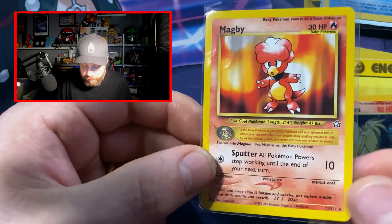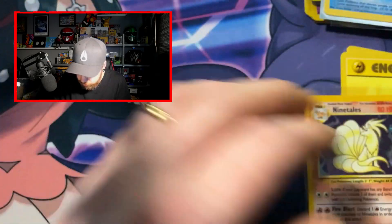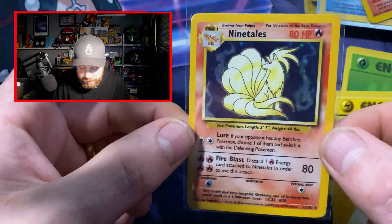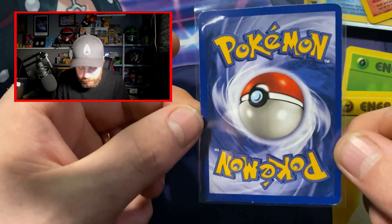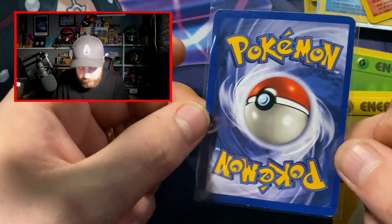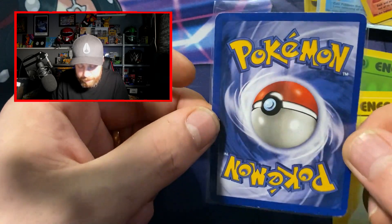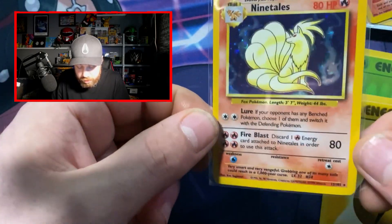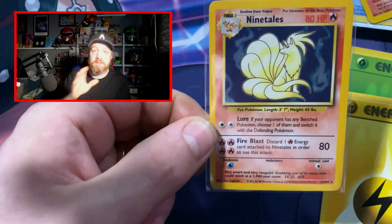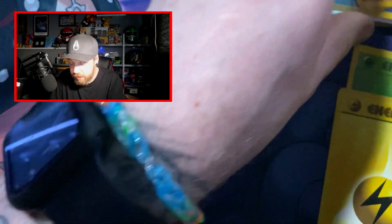That Base Set Ninetales is fantastic. I've got a Base Set Ninetales but it is in poor condition. Obviously the condition's not going to be great — I'm not expecting mint. But wow, I'm going to send that off to be graded because this is just a good one to get slabbed up and have. That's fantastic, absolutely fantastic. It's nice just going down memory lane and hitting the nostalgia — because that's what we feed on, really.